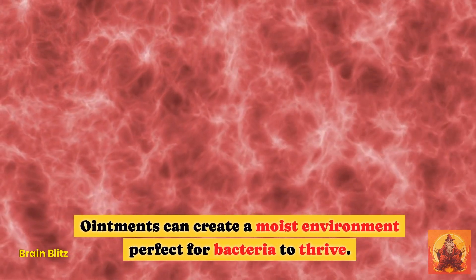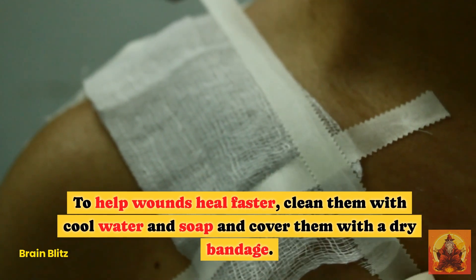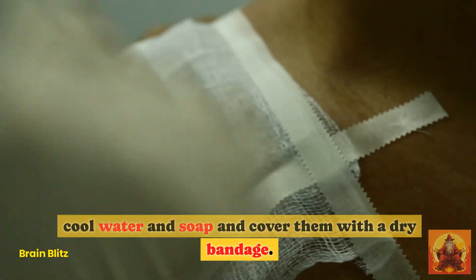Hack 11: Applying Ointment to a Wound. Ointments can create a moist environment perfect for bacteria to thrive. To help wounds heal faster, clean them with cool water and soap and cover them with a dry bandage.